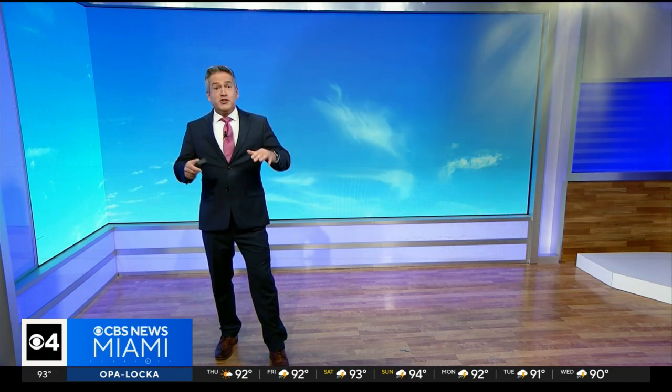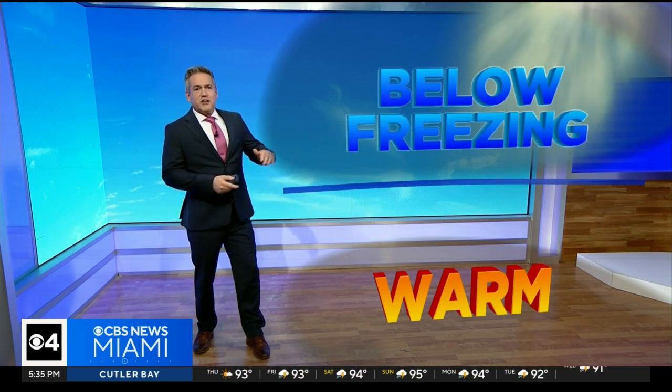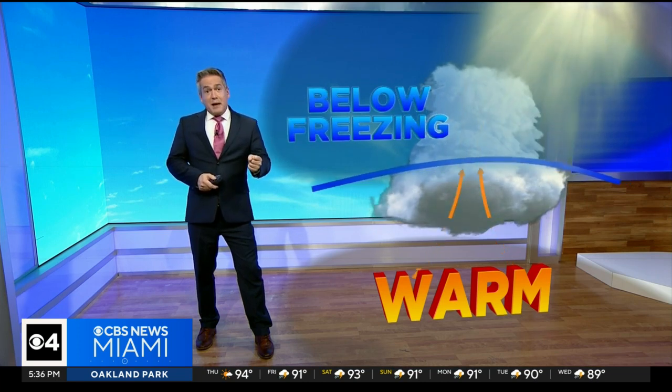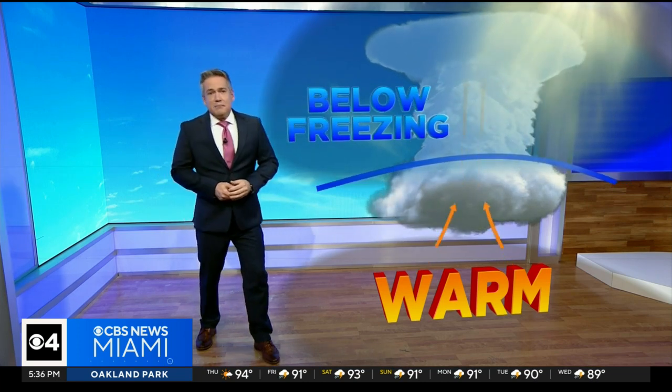Instability is one of the most important ingredients — that's temperature decreasing rapidly with height, especially in the lower to mid levels of the atmosphere. When that instability is high, you get updrafts that become more intense in the developing thunderstorm. The deeper that updraft becomes, the faster it rises and the deeper it rises into the atmosphere.